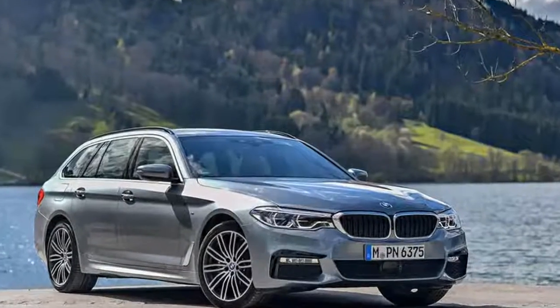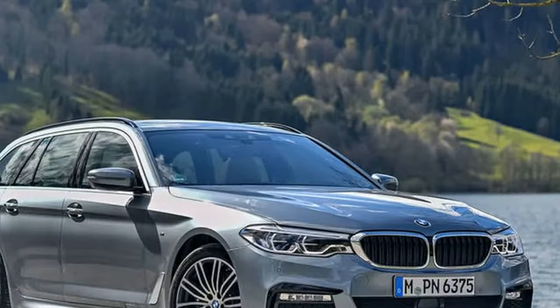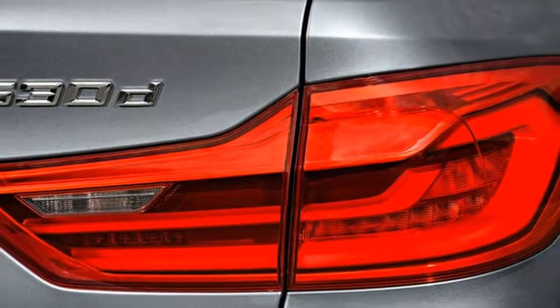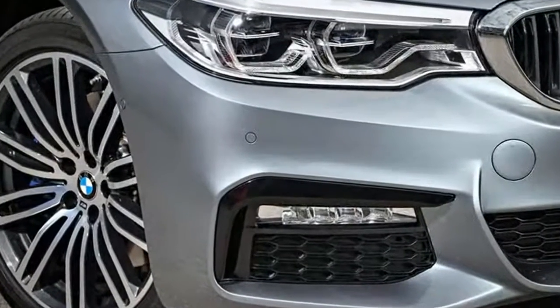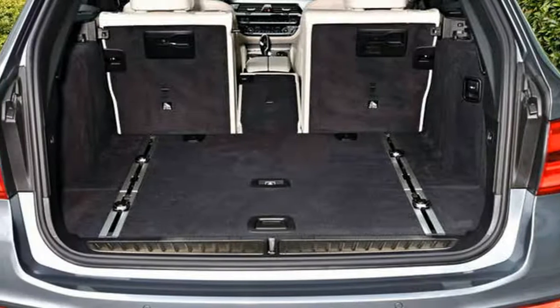But that's hardly limited the model's success: the outgoing generation was the most popular yet and accounted for almost a third of all 5 Series sold in the UK. The car is marginally larger in all directions than the model it replaces, and improves on the saloon's seat-up boot volume by around 40 litres.